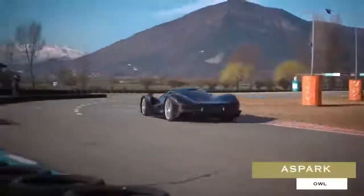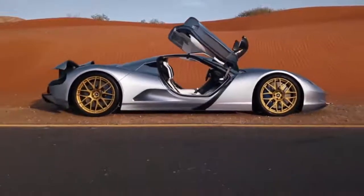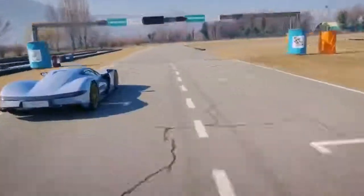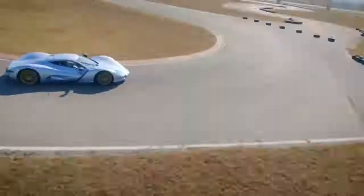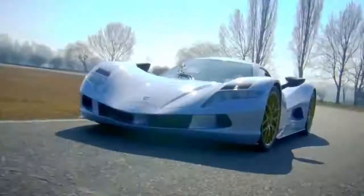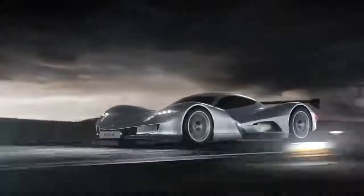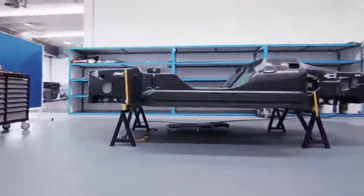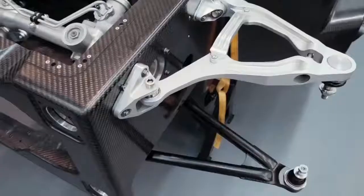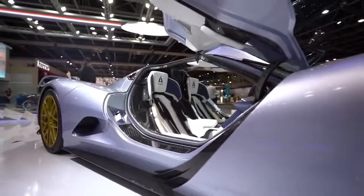ASPARK OWL. It's hard to find a better example of the strides being made in the contemporary EV sector than the ASPARK OWL. Everything about this vehicle is insane — from its radical appearance to its otherworldly 1.69-second 0-60 mph runs, to its price tag of nearly $3.2 million. This Japanese supercar is built around a carbon fiber monocoque chassis adorned in carbon fiber reinforced polymer bodywork.